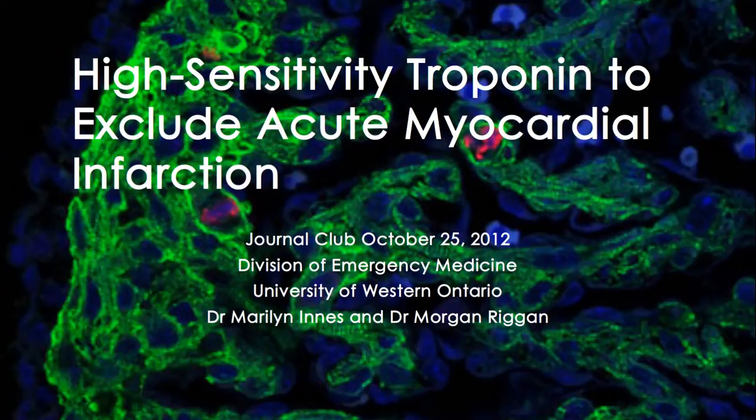I'm Morgan. I'm one of the PGY3s in eMERGE and I've been asked to do journal club on high sensitivity troponin for exclusion of acute myocardial infarction.